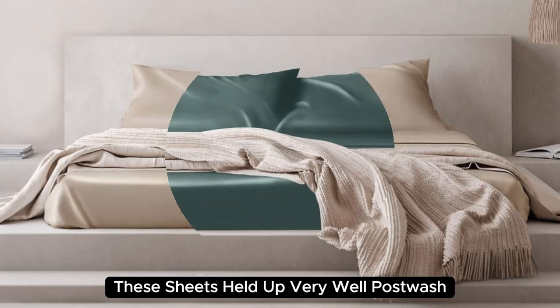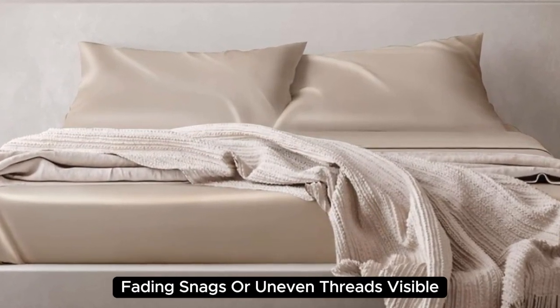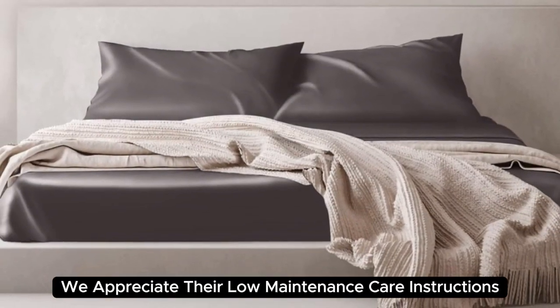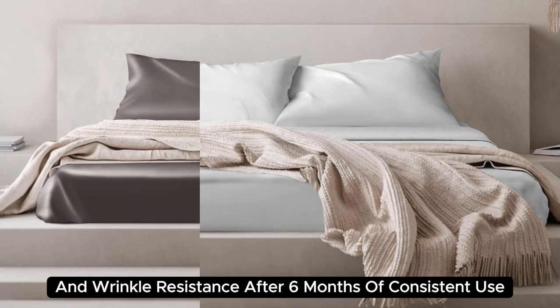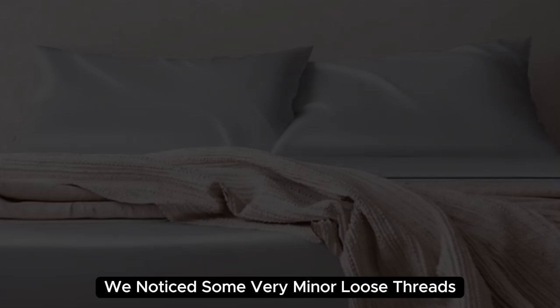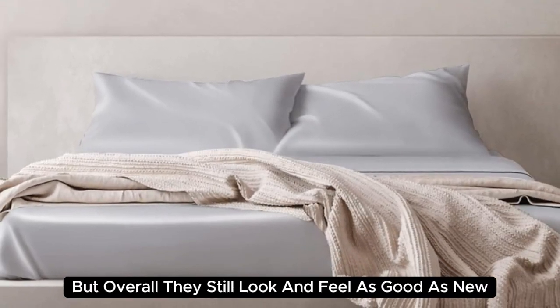These sheets held up very well post-wash, with no discoloration, fading, snags, or uneven threads visible. We also appreciate their low-maintenance care instructions and wrinkle resistance. After six months of consistent use, we noticed some very minor loose threads, but overall they still look and feel as good as new.